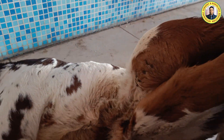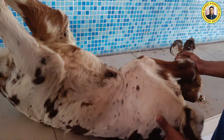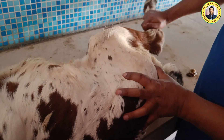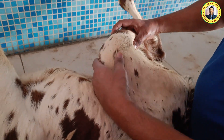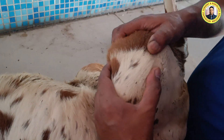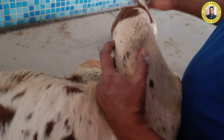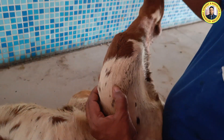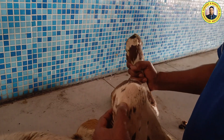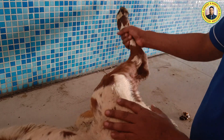Now if we palpate the right side hindlimb — comparing the two sides — this one appears normal, there is no swelling. The patella is centrally placed directly over the trochlea. Moreover, we are able to find the trochlea of the femur bone. So this right limb is normal.